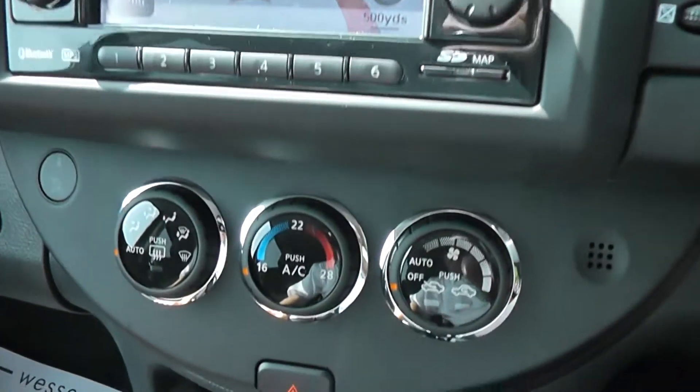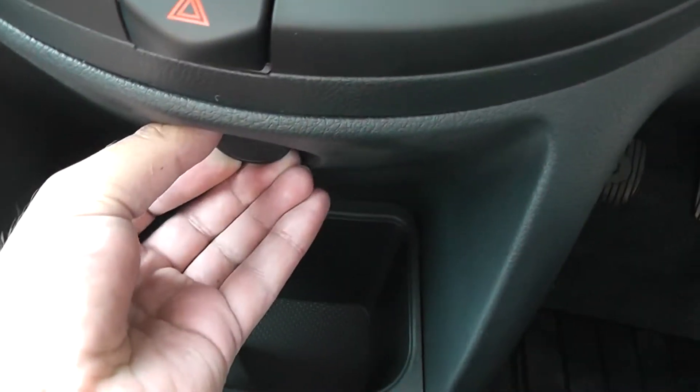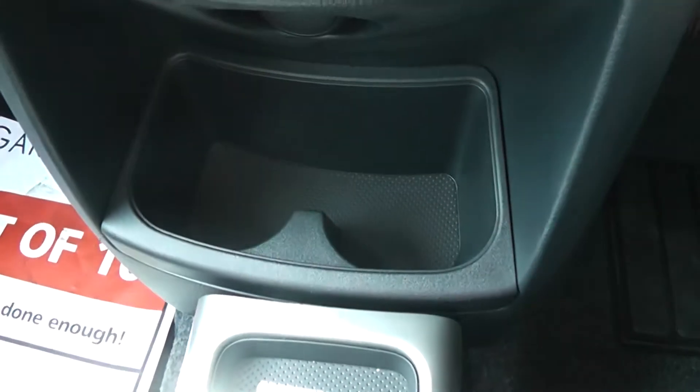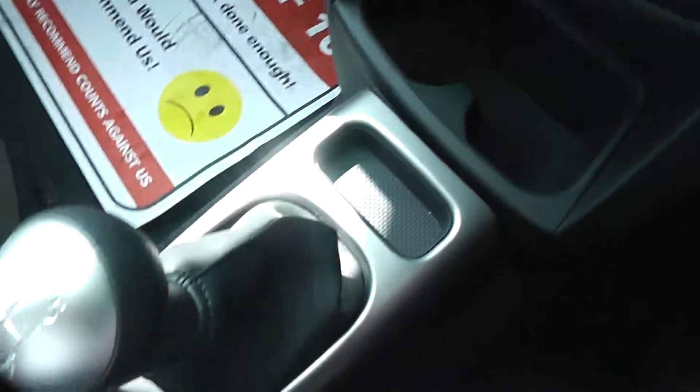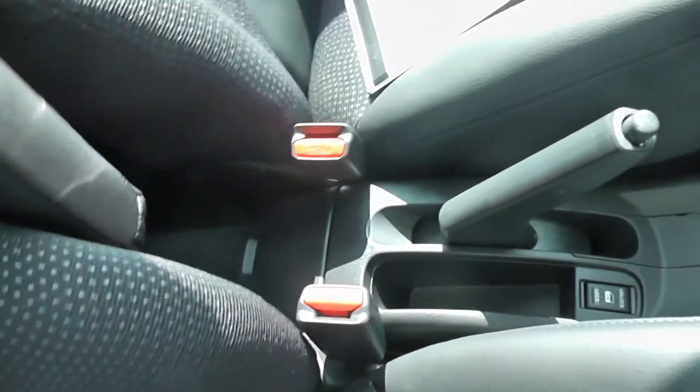Just below that is the manual climate control system, and there's a second 12-volt accessory socket. There are also a couple of cup holders, a coin tray, the five-speed manual gearbox as mentioned, and the driver also has an adjustable leather armrest.